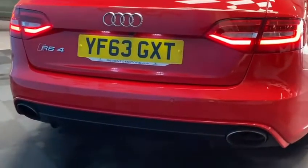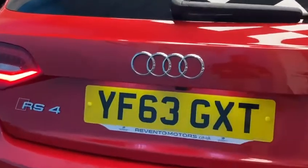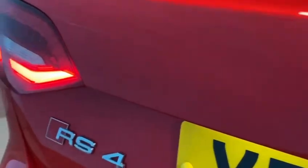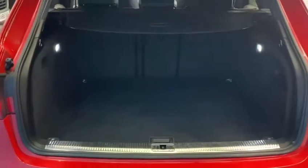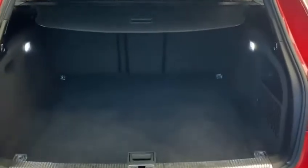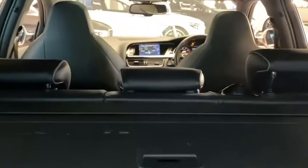This has also had a full Miltec exhaust system, reversing camera on the rear, and a huge boot for anything you could possibly need to carry, with a power tailgate which can be operated by the button or the key.